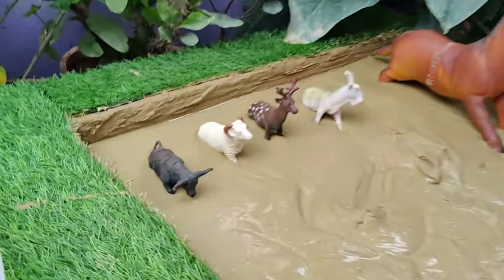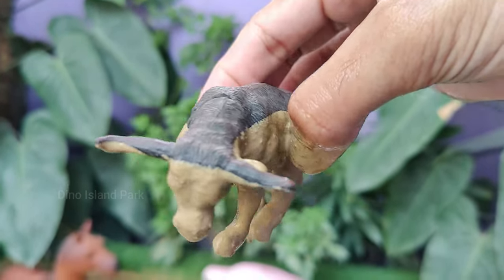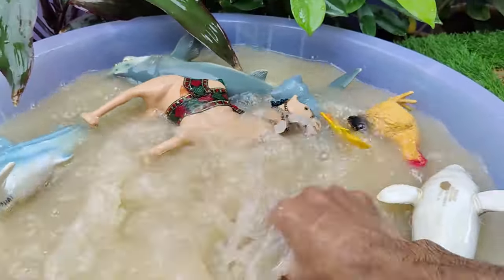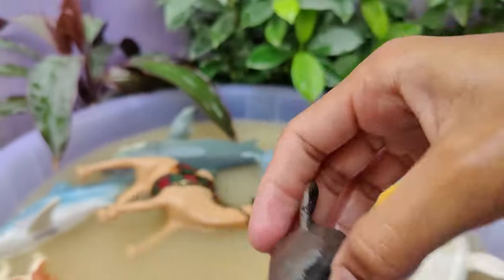Your next animal adventure is the bull. In some cultures, bullfighting is a traditional sport, particularly in Spain. Bulls are known for their sometimes aggressive behavior, especially during mating season or when they feel threatened. A bull is an adult male cattle, while a cow is an adult female.